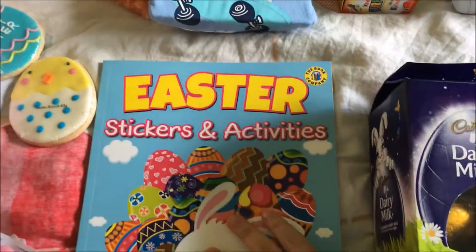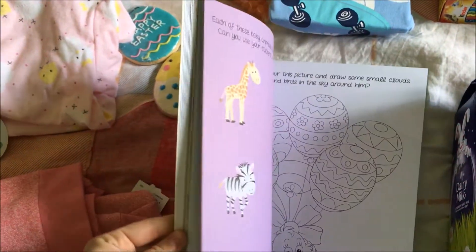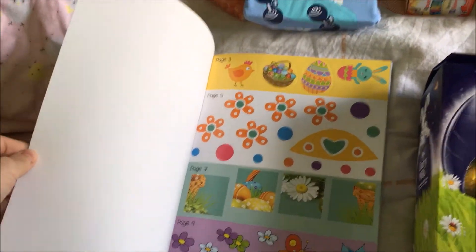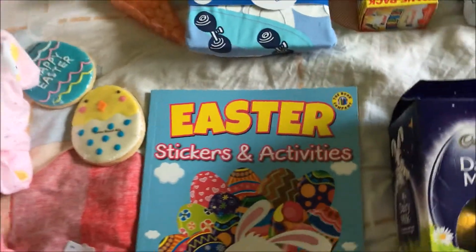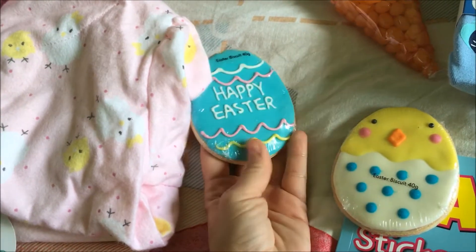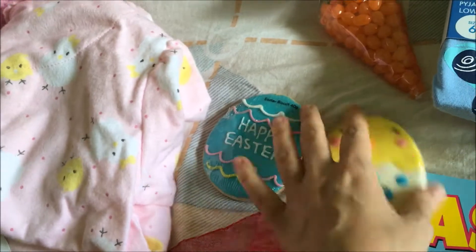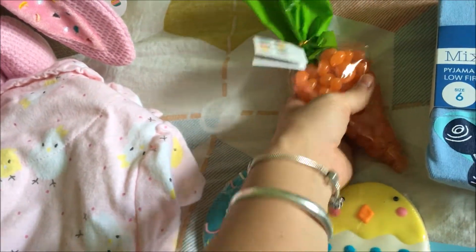First up is Jackson, my son's Easter stuff. We have an Easter stickers activity book with heaps of little games, activities, and coloring in — the front has heaps of stickers and it's all Easter themed, which I thought was perfect. This was four dollars from Kmart. I also got him these little Easter-inspired cookies, which I thought were a really cute alternative to chocolate, and they were a dollar each.